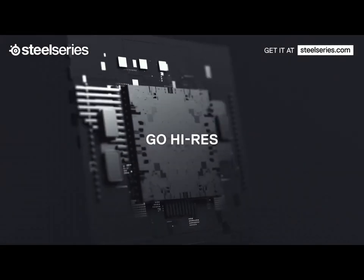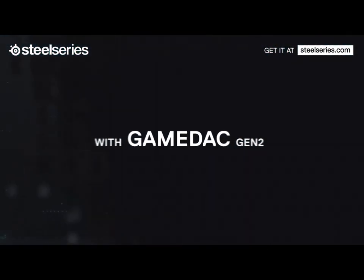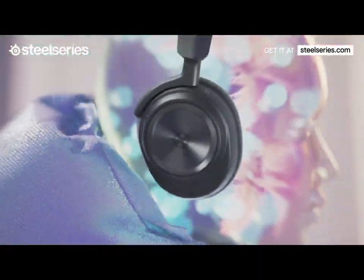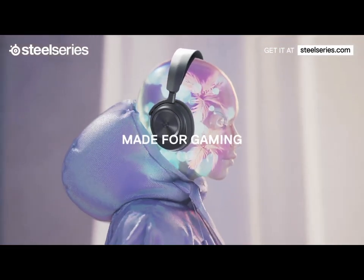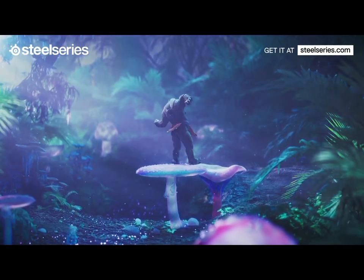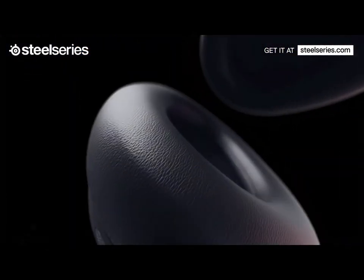Comfort is paramount during long gaming sessions, and the Game 1 excels in this regard with plush velvet ear cushions and an adjustable headband that conforms to your head shape. Built to last with high-quality materials, the Sennheiser Game 1 is compatible with various gaming platforms and promises to be your trusted companion for years of thrilling gaming experiences. Elevate your gameplay with the Sennheiser Game 1 headset, where audio precision meets gaming passion.